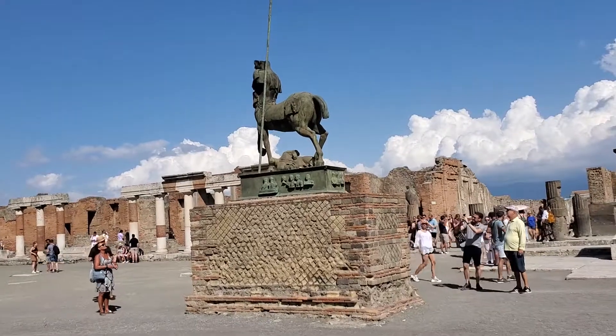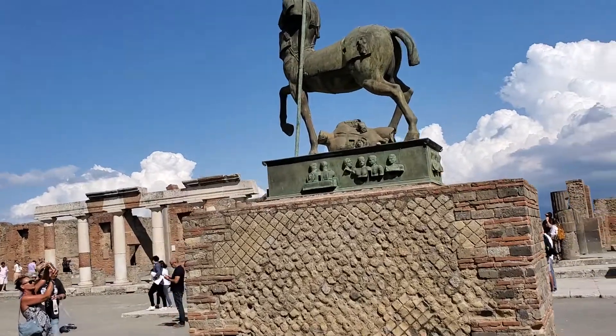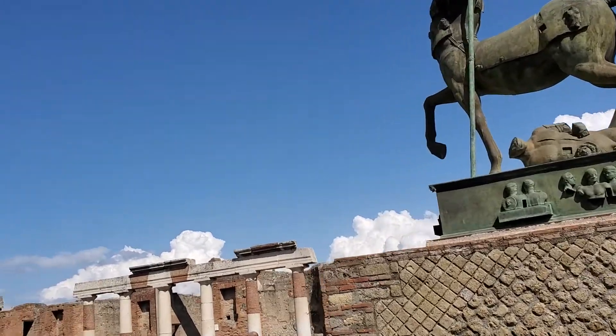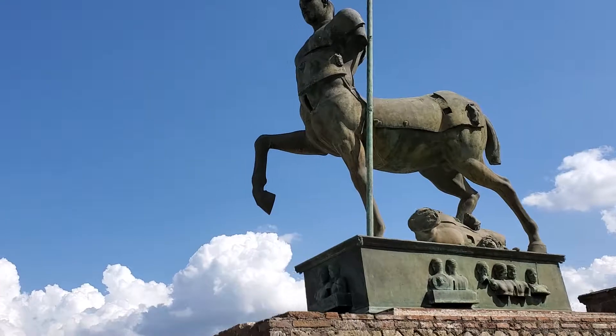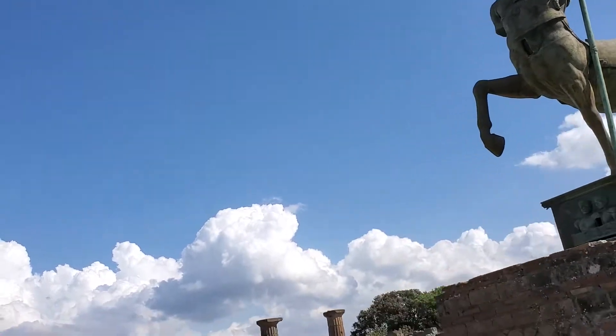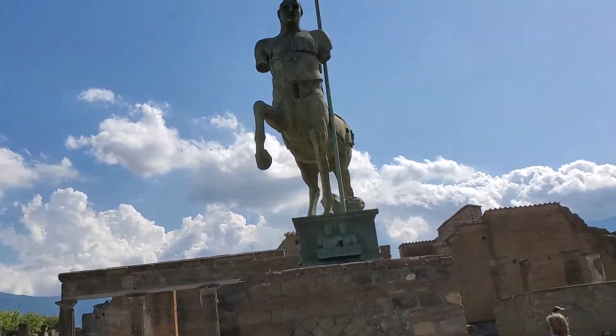And this is a statue made out of bronze. It's symbolizing a Greek god — it's half horse and half human.